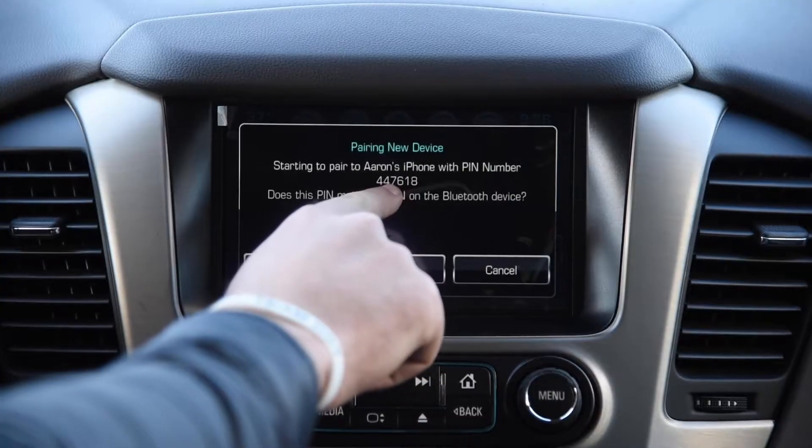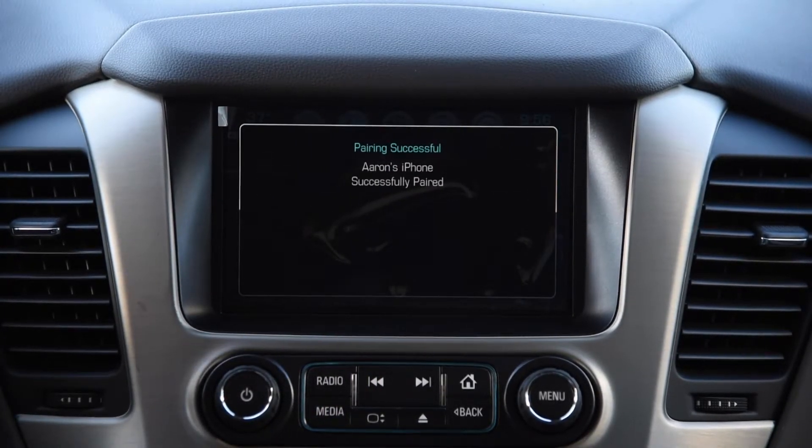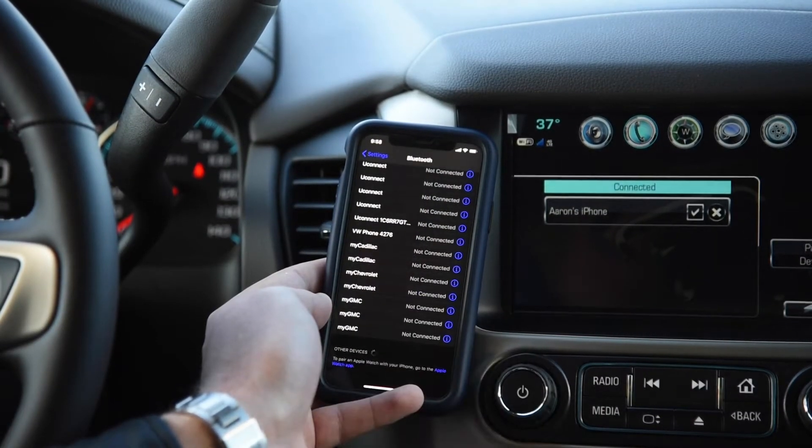It already has the PIN number matched up — 447618. Push Yes and then Pair on your phone. You'll see it's successfully paired. On your phone, hit Allow Contacts and Favorites to Sync.